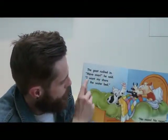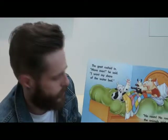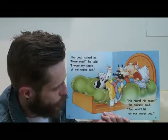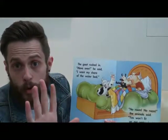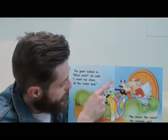The goat rushed in. 'Move over,' he said. 'I want my share of the waterbed.' 'No room, no room,' the animals said. 'You won't fit on our waterbed.' So the animals are saying no to the goat. How does the goat look? Does he look happy or does he look sad? He has a red face — maybe he's getting mad.